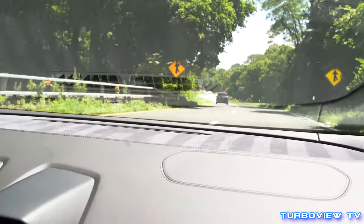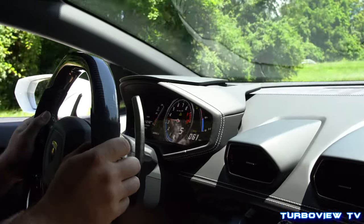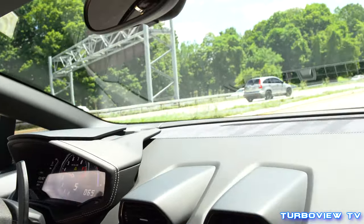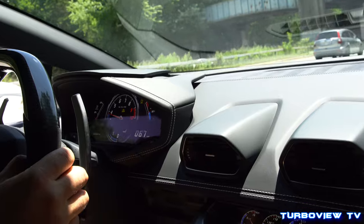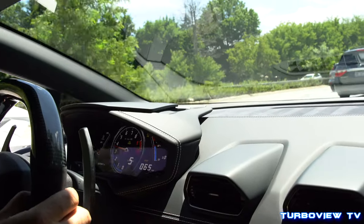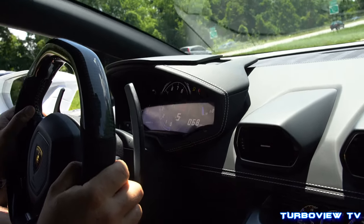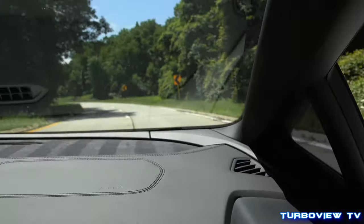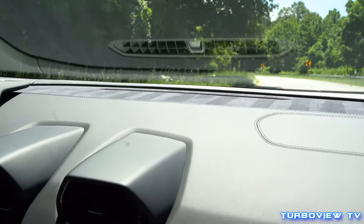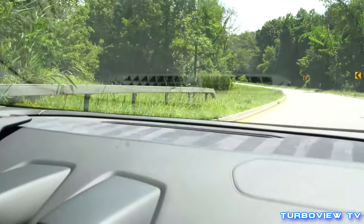It just eats the corners up, man. It eats the corners up like no other car. It almost feels like a video game, I'm telling you guys. This car goes — it goes. It's insane!